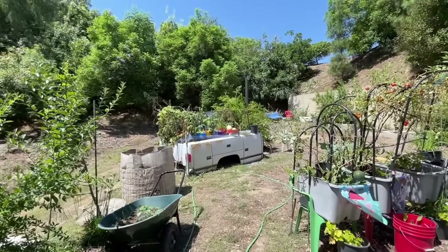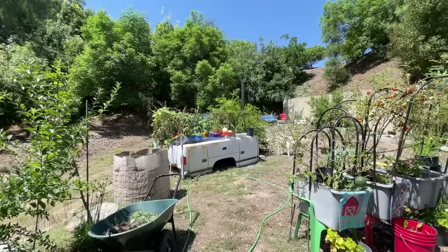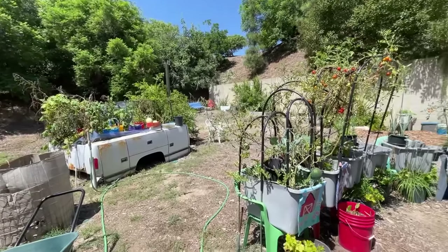The truck bed I didn't do anything with — it's all growing from last year. I've got all those fig leaf gourds growing in there and a watermelon plant, though I don't know if it's going to produce anything.